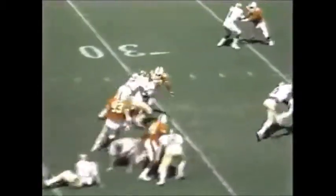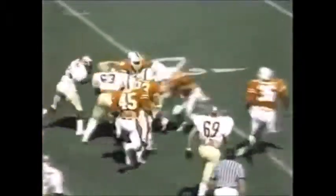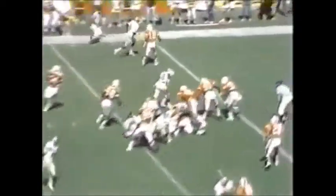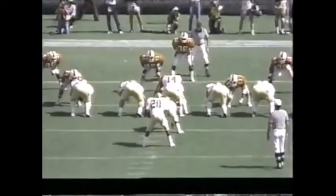Third and eight, and they run Ross. Ross battles his way. Here he goes straight ahead with the fullback Holloman for the touchdown. There it is from the end zone, watching the cut back, and look at the daylight over the left side.